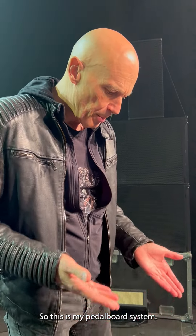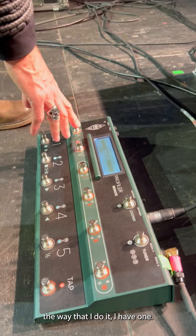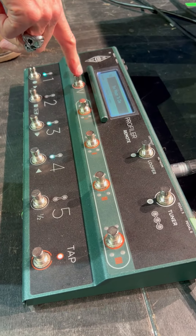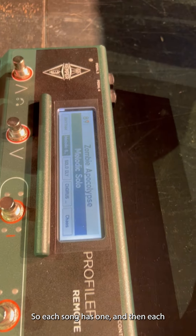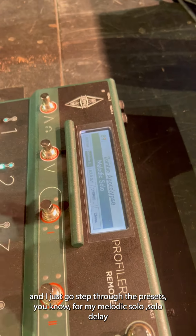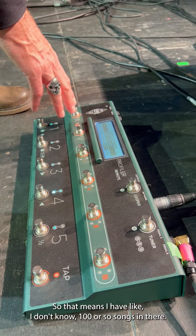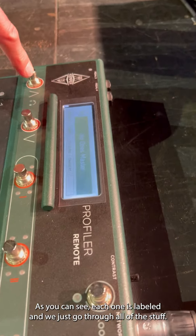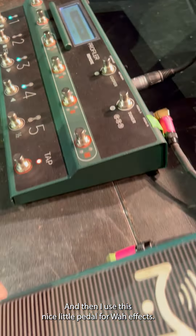This is my pedal board system. I play Kemper amps, and the way I do it: Kemper has these banks of five sounds each, and I have one bank for each song. Each song has its own bank, and I just step through the presets — melodic, solo, solo with delay, chorus — all these different sounds per song. I have about a hundred or so songs in there, and as you can see, each one is labeled.